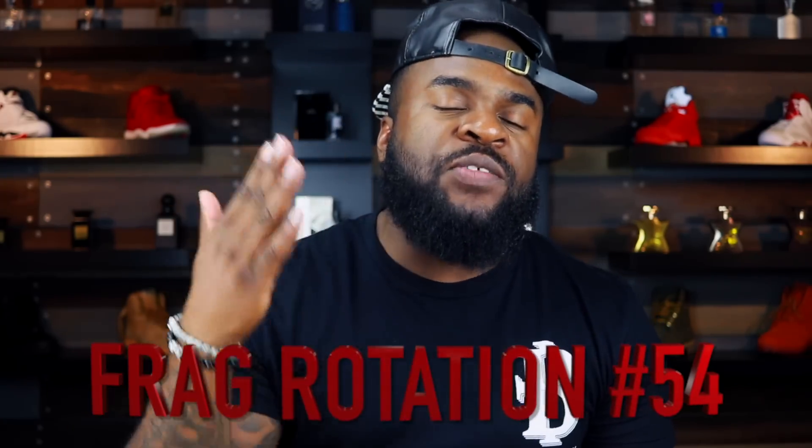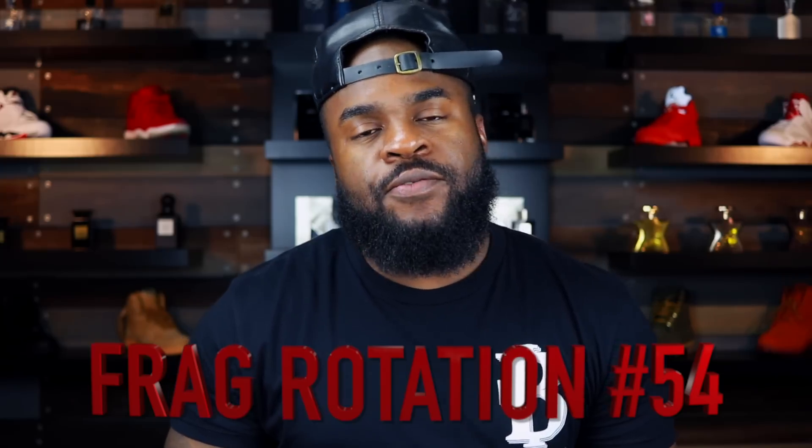What's up, it's your boy Big BB and we're back for another edition of Big Big Business. Today is Sunday which means we are back for another weekly fragrance rotation video. We are on week number 54 — yes, 54. We've been doing this for a long time, and thank you guys for rocking with me.